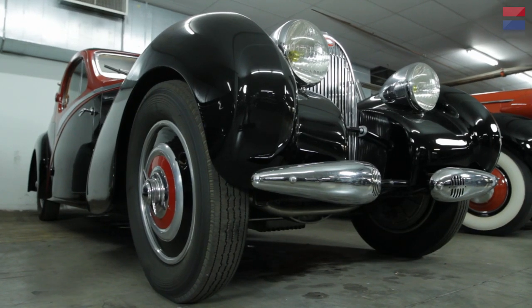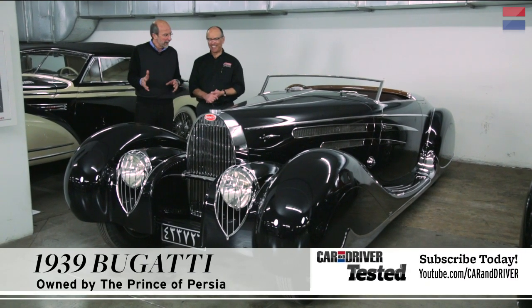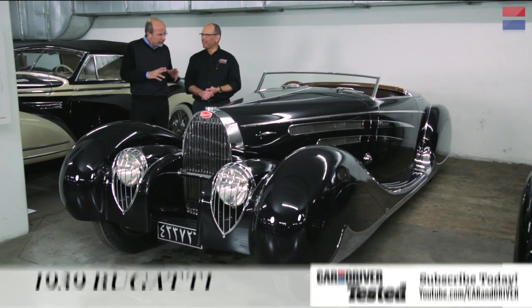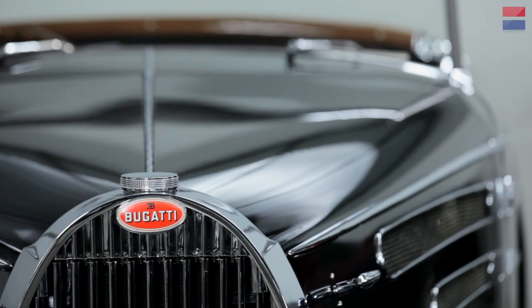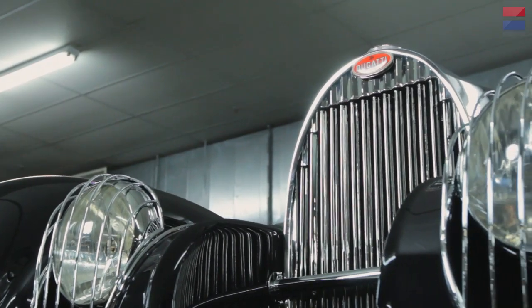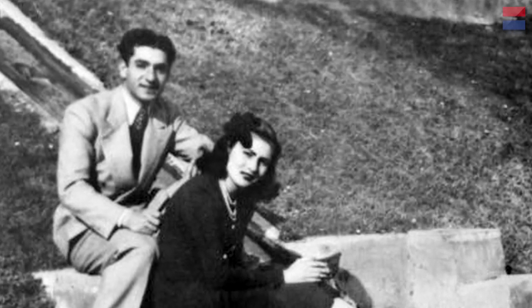In part one of the vault tour, we saw a 1939 Bugatti 57. Here's another '39 57, but this one is bodied by Van Voren. What's special about this car? Well, what a difference coachwork makes. This is a one-of-a-kind car, bodied by Van Voren, to give as a gift from the French government to the Prince of Persia, the future Shah of Iran, on his wedding in 1939. Wow.